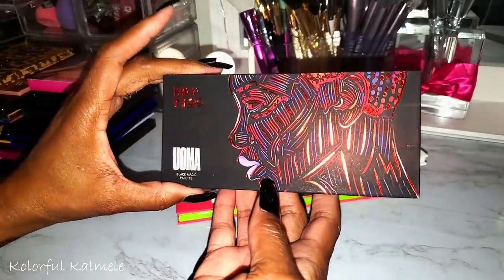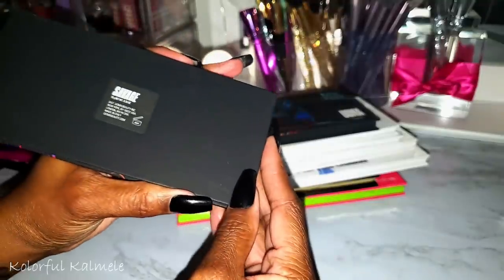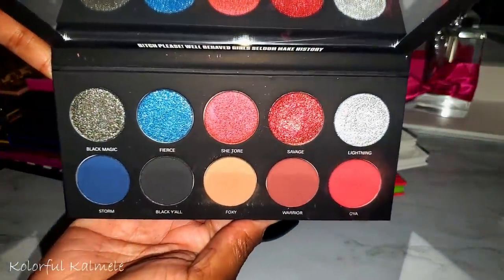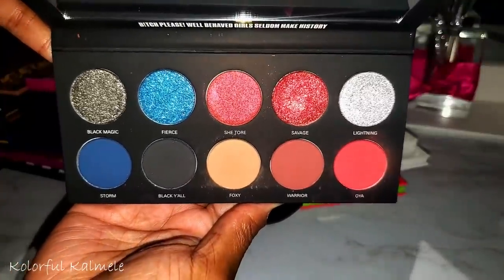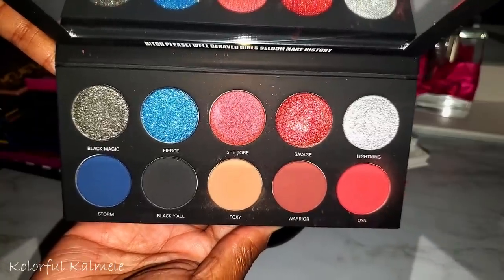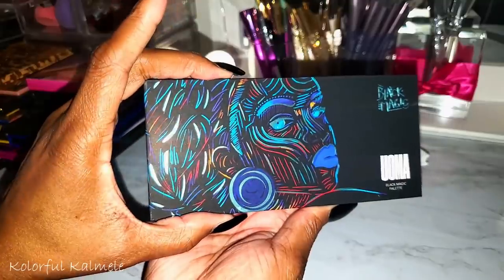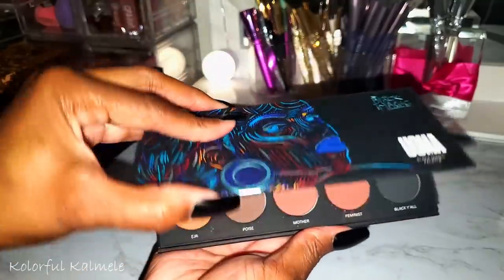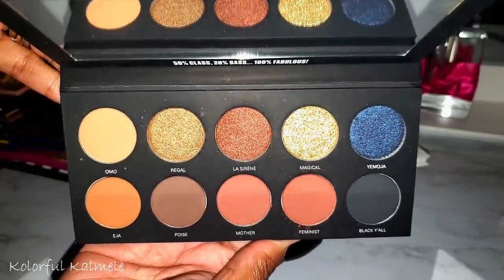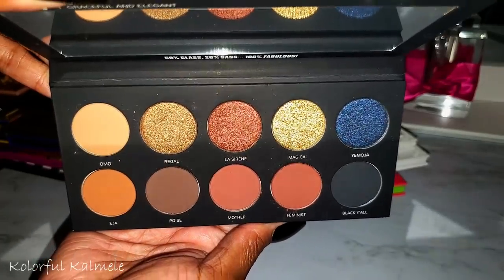Let's look at some Black-owned brands. This is one of the Black Magic palettes from Umma Beauty — Savage. It looks like an American flag, a Fourth of July palette. This one is Poise — look at that artwork, gorgeous. It's a basic neutral palette with a pop of blue and some pretty shimmers.